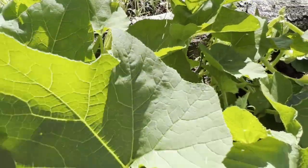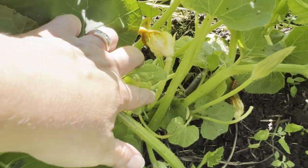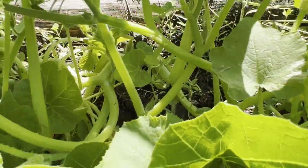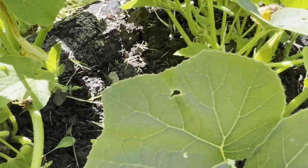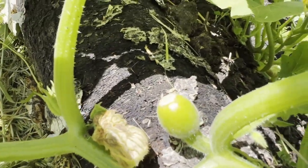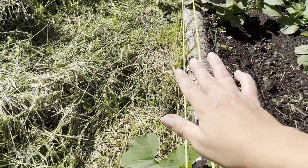Over here we have a sugar squash pumpkin and we're starting to get some flowers. If you see this — this is a male flower, it's got a long stem and then the flower. The female flowers are what actually produce the fruit. This is my Howden pumpkin — I grew these last year, they grew really well. And over here you can see you have a little pumpkin already!